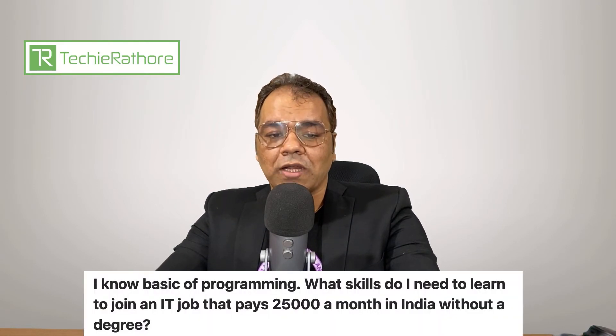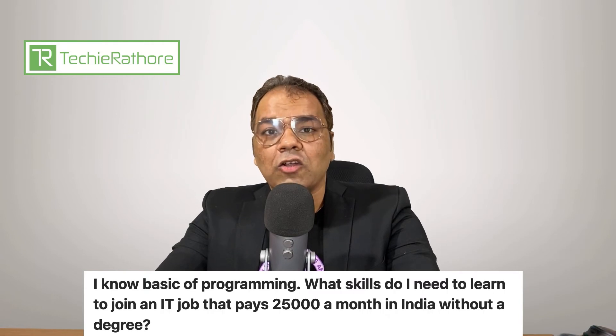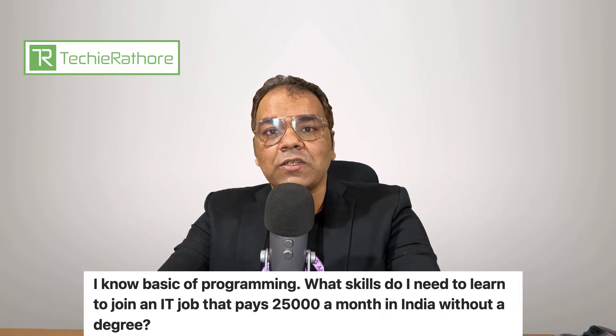Next question is from Harsh Kumar. He is asking: I know the basics of programming. What skills do I need to learn to join an IT job that pays 25,000 a month in India without a degree? Sorry to say this, but you can't get a job in India without a degree, especially in programming that pays 25,000 a month. In order to get a job without a degree, you need to prove your skills first. I would suggest you start with freelancing and contributing to open-source projects in the programming language you know.